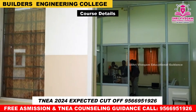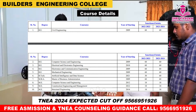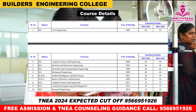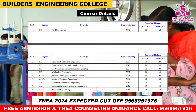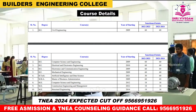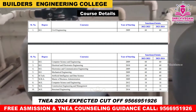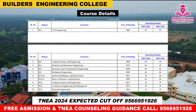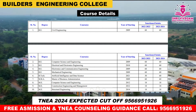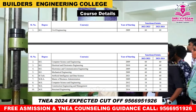Course details: UG has 6 courses and PG has 4 courses. BE programs include Mechanical Engineering, Electronics and Communication Engineering, Computer Science and Engineering, Civil Engineering, and Electrical and Electronics Engineering. BTech offers Artificial Intelligence and Data Science. PG programs include MBA and ME. ME branches are Computer Science and Engineering, Structural Engineering, and Construction Engineering and Management. MBA specializations include HR, Operations Management, Finance, Marketing, and Systems Management.